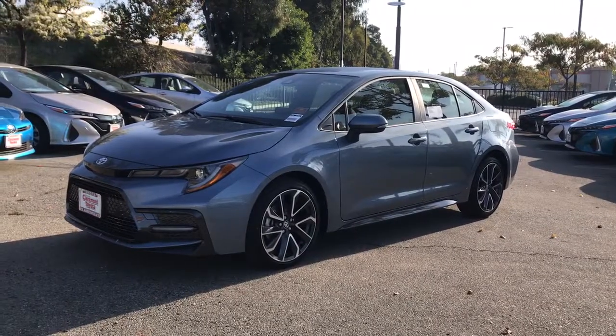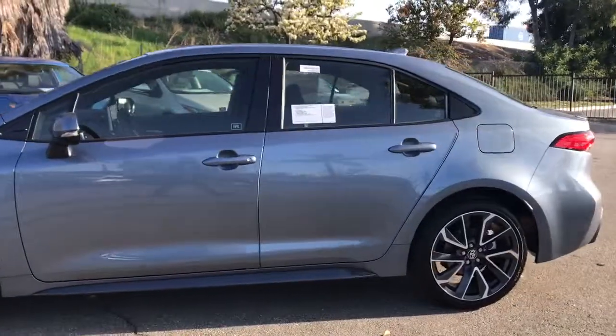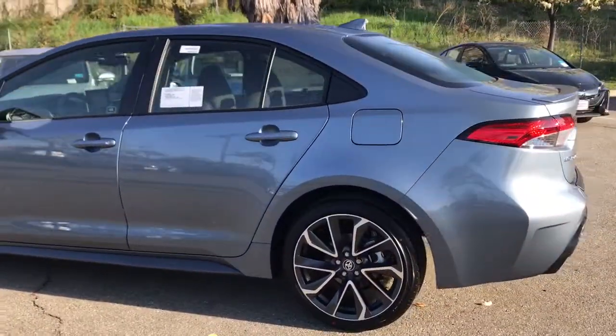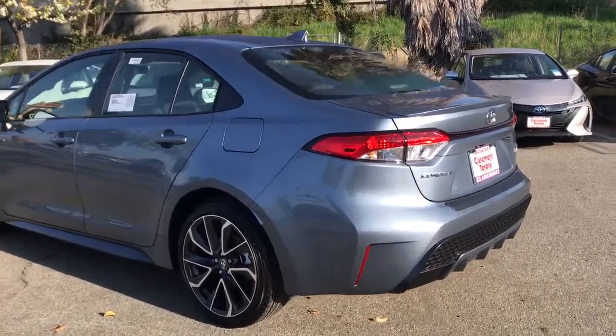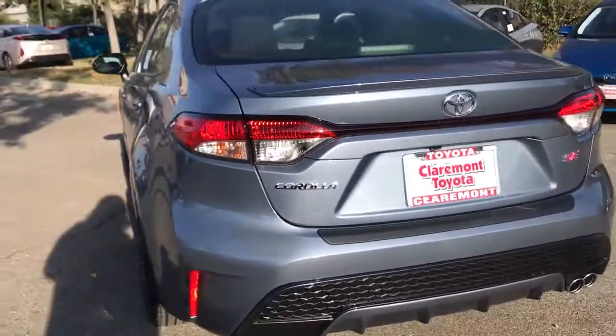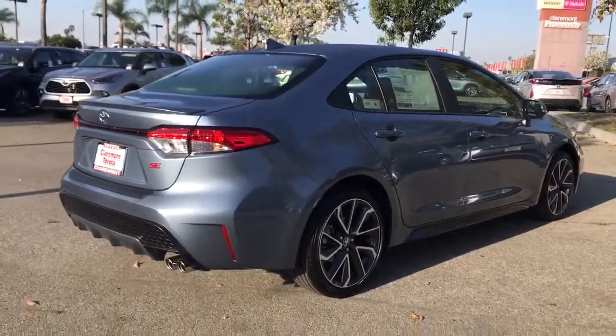Hop into the 2021 Toyota Corolla. Make the most of every drive when you travel in modern style and comfort. Sculpted lines and a quiet cabin soothe your mind while the latest safety and infotainment tech keeps you secure, focused and entertained. All you need to do is relax and enjoy the ride.